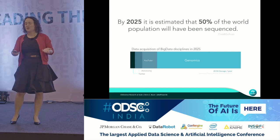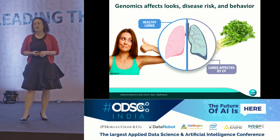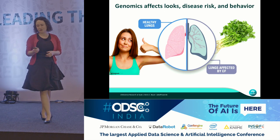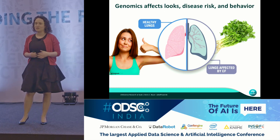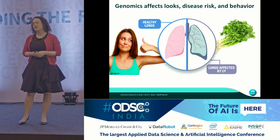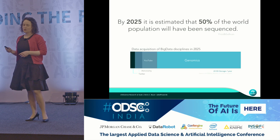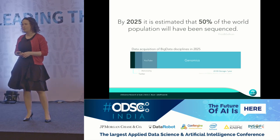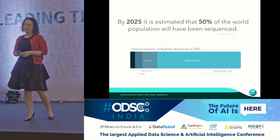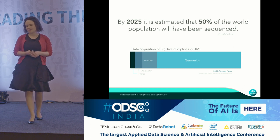Of course, there is a more sinister side to it in that the genome also holds your future disease risks. For example, with cystic fibrosis, there's one mutation in the three billion letters that we have, and it causes this devastating lung disease.